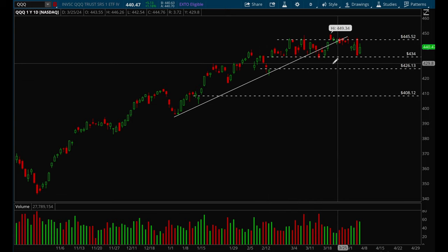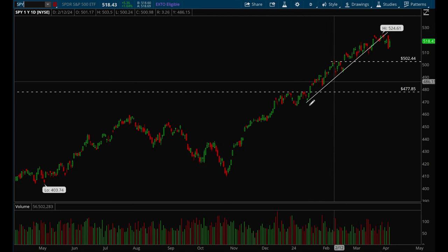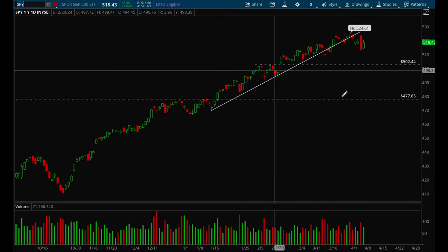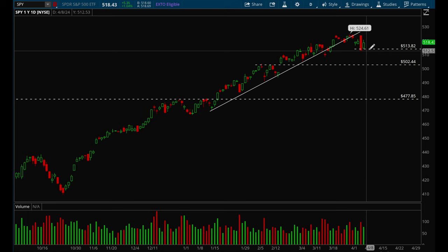Overall the market is in a very strong uptrend, same with SPY. If you take a look at SPY, the uptrend also broke last week. On Thursday we had a really nasty outside bar. I'm thinking if we lose Friday's lows — around that 513 level — this could be a really good short play.